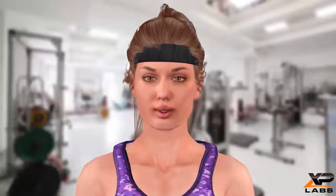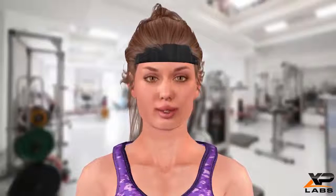So next time you stir up a shake, think of how good it is for your whole body. Tune in tomorrow for another fitness tip of the day from your friends at XP Labs.